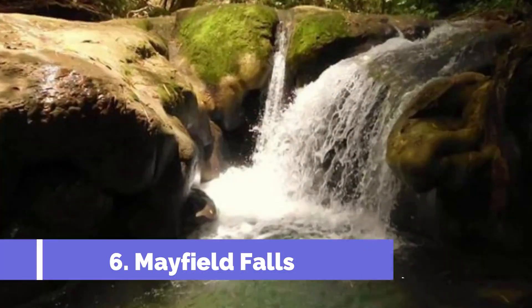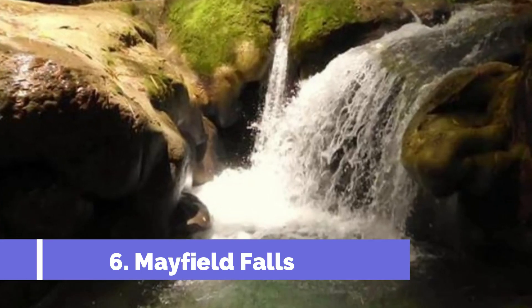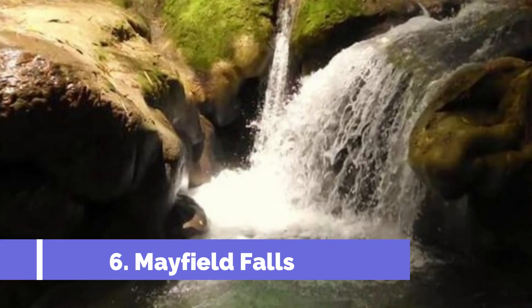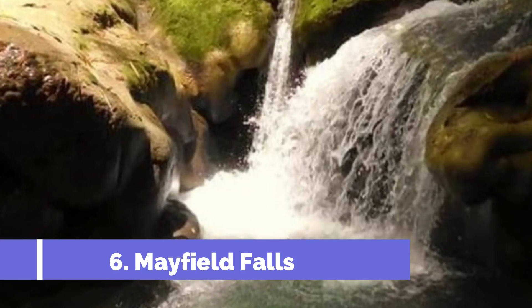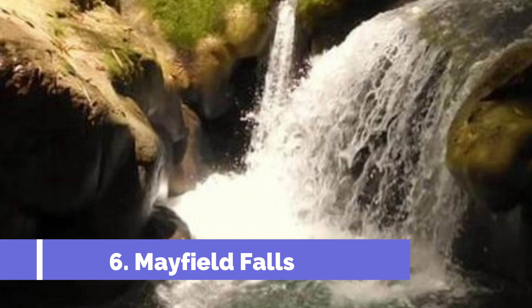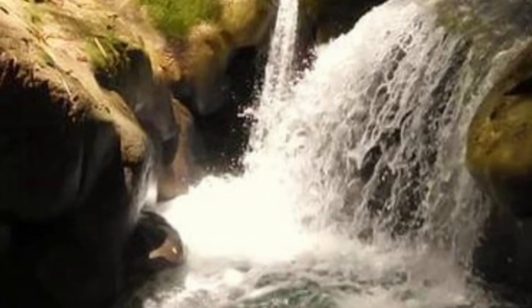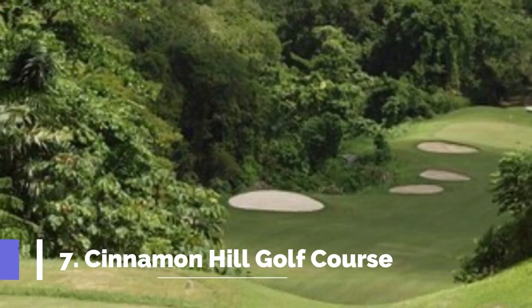Number six: Mayfield Falls. Mayfield Falls is a beauty. While not technically in Montego Bay, the 80-minute journey to this Westmoreland attraction is more than worth your time. The falls here aren't massive — they are small, gorgeous, and easy to explore, not to mention the perfect size for splashing in and walking through or behind.